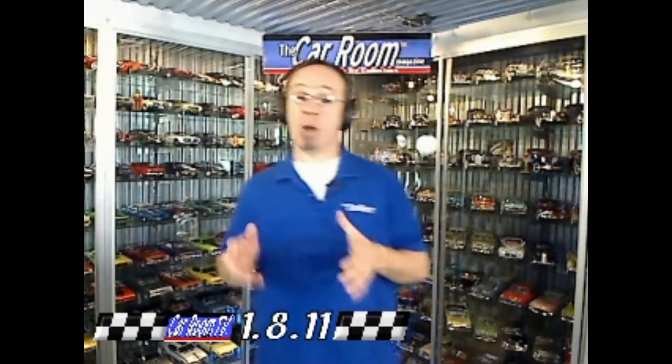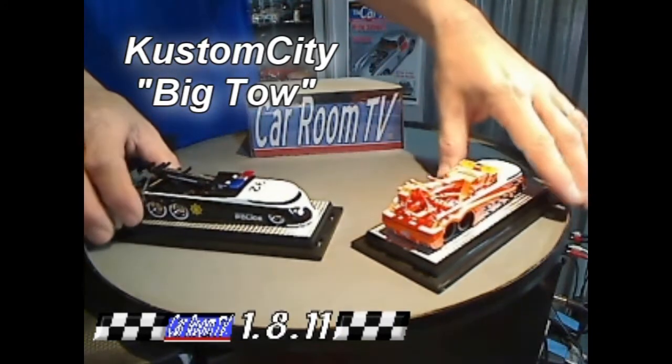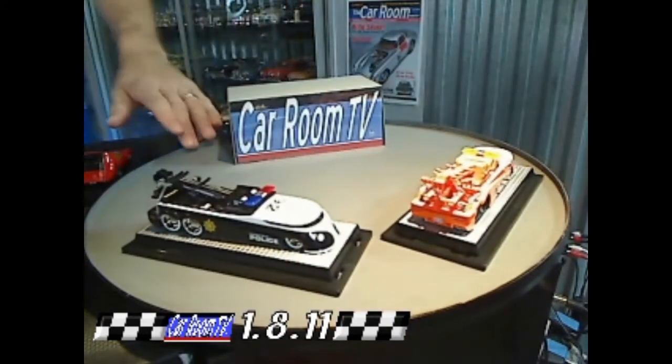A couple of those guys have branched out and become manufacturers in their own right. Among those guys, Dave Chang has come out with a line of wicked, cool-looking Evos — Evolutions of the Volkswagen Drag Bus, one of the most popular shapes in the 1/64th collecting hobby. This pair is called the Big Tows — T-O-W, of course, because they are tow trucks.